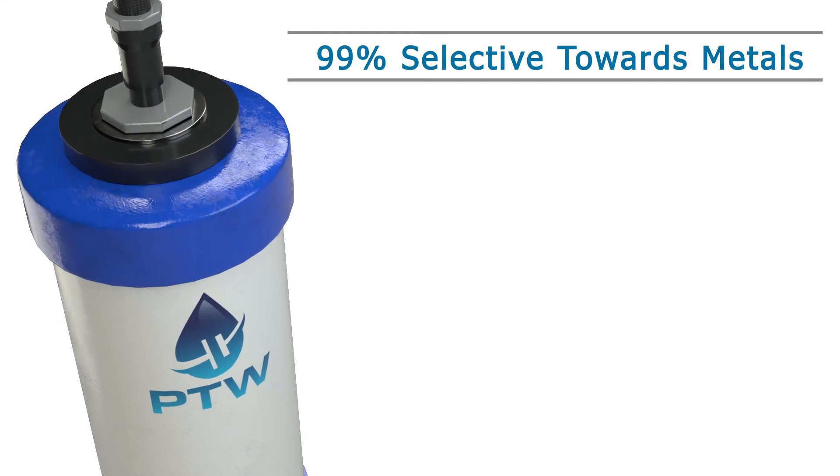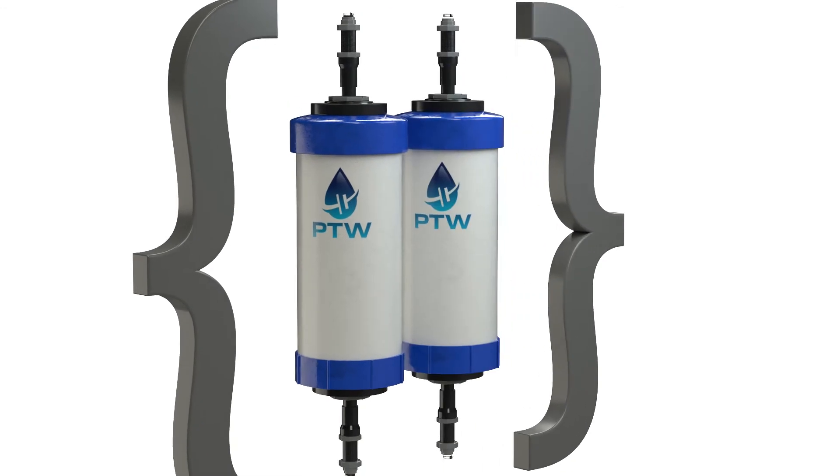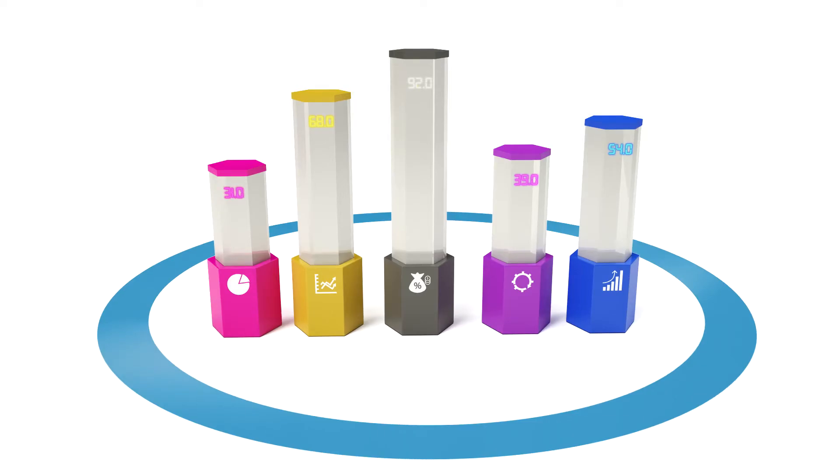Second, ElectroMet is over 99% selective toward heavy metals such as lead and copper, and can easily scale to handle hundreds of gallons per minute.